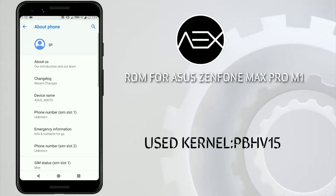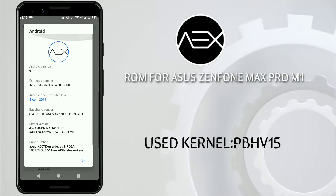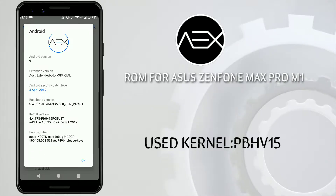This ROM was built on April 14, 2019. If you are watching this video after two or three months, the updated version of the ROM link is given below — just check that one out.